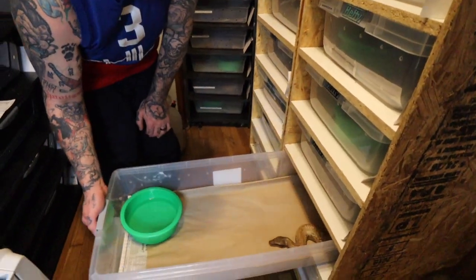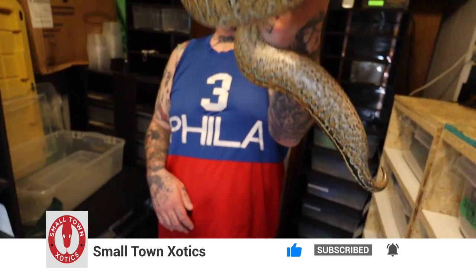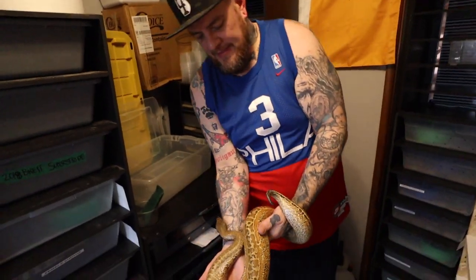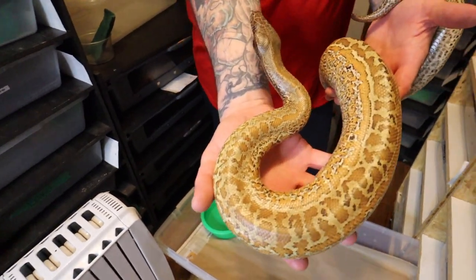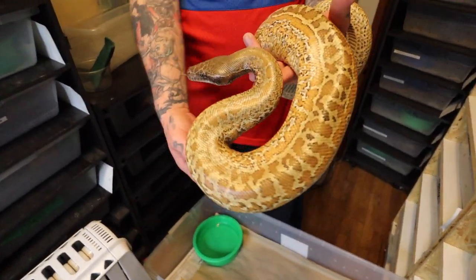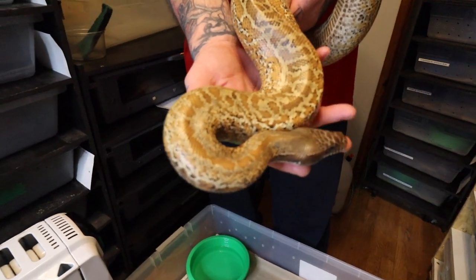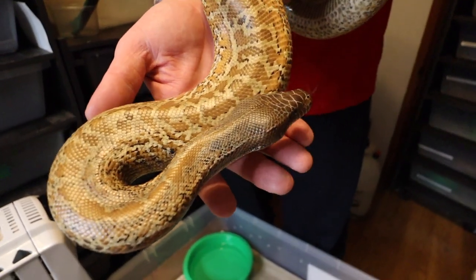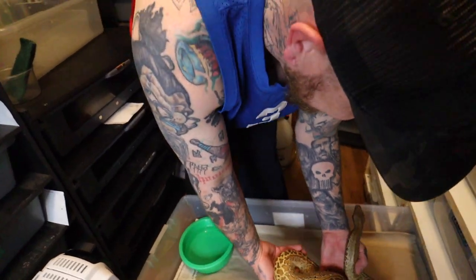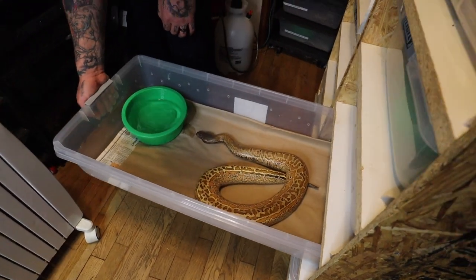This is another blood python brongersmai — this is what's called a batik. Do you see how he has that crazy speckling pattern? It's like a granite Burmese or something. That's a batik, 100% — look at that head. Is the batik a morph or line-bred? That's a morph. The only thing that's line-bred is a lot of stuff that Karen Norris is doing, line-bred Kevin Martyr stuff. People would consider those normals but they're the nicest animals you can get. Anything that TBC creates or that Mr. Martyr does is just amazing.